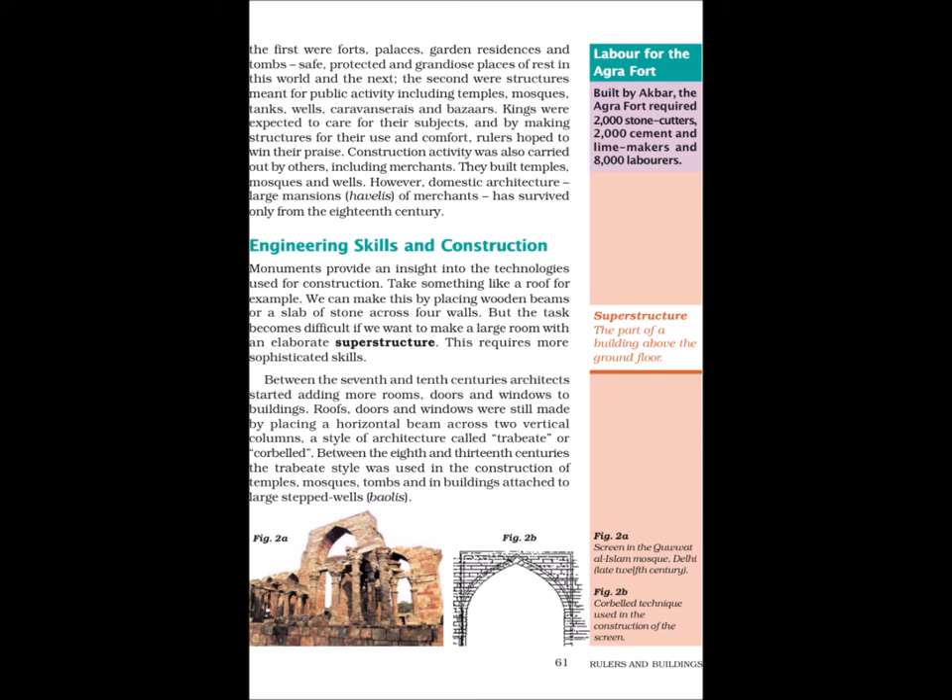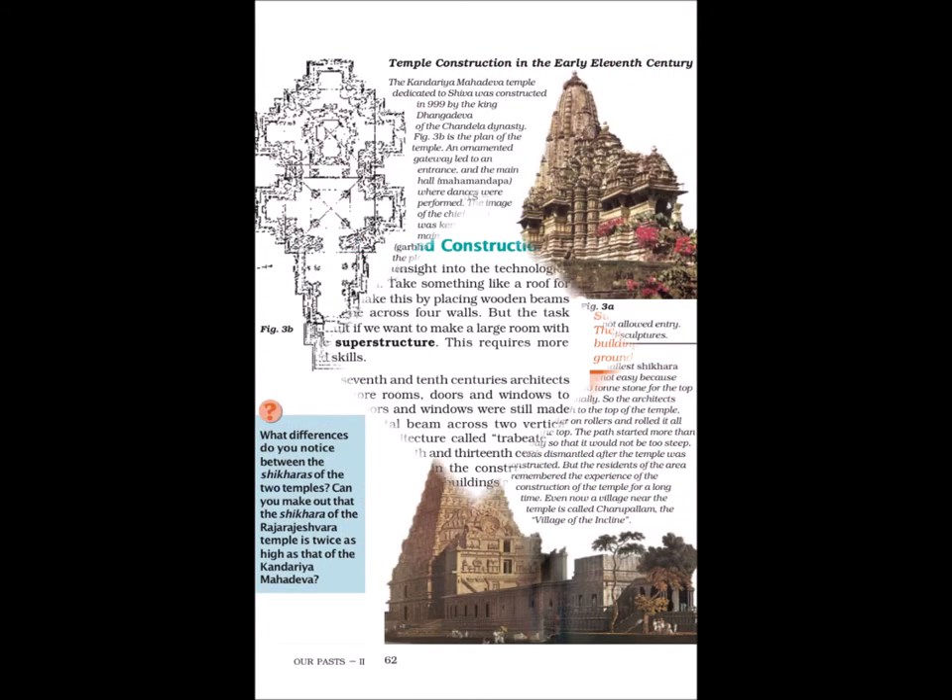Between the 8th and 13th centuries, the Trabeate style was used in the construction of temples, mosques, tombs and in buildings attached to large stepped wells. Figure 2a shows the screen in the Quwwat ul-Islam Mosque, Delhi, late 12th century. Figure 2b shows the Corbelled technique used in the construction of the screen.